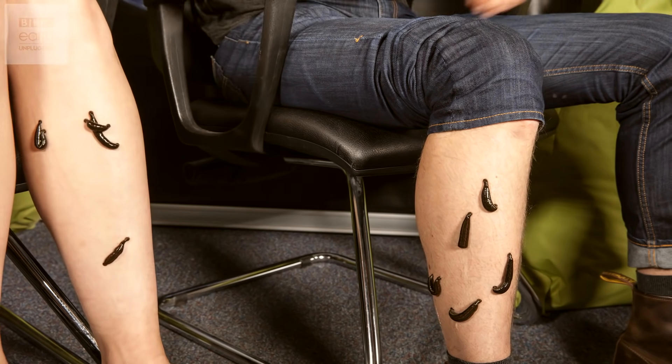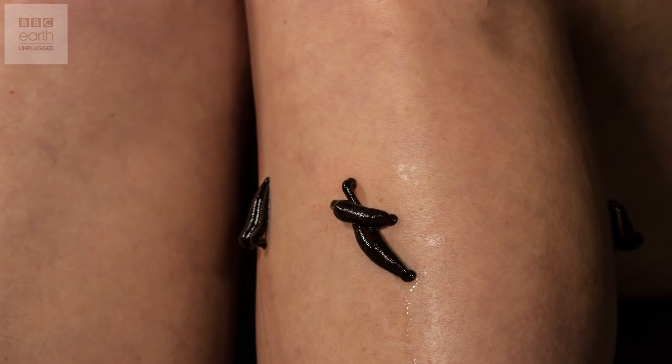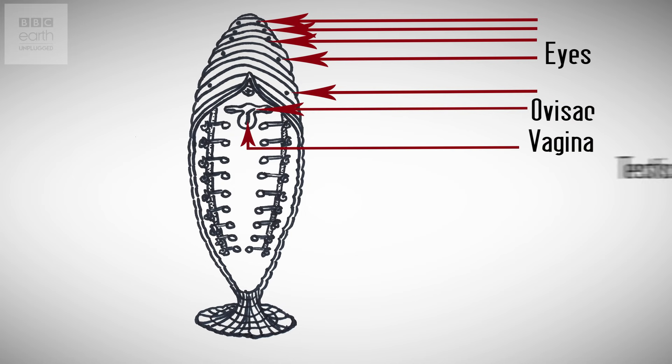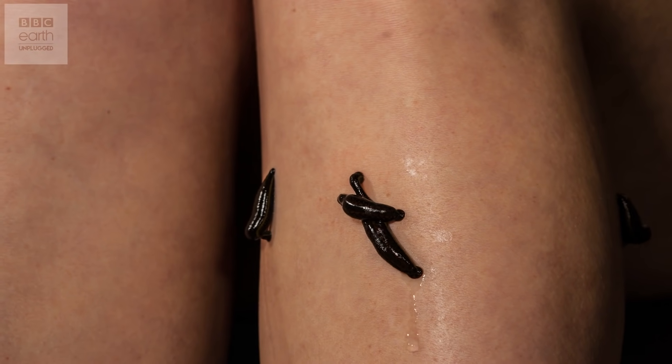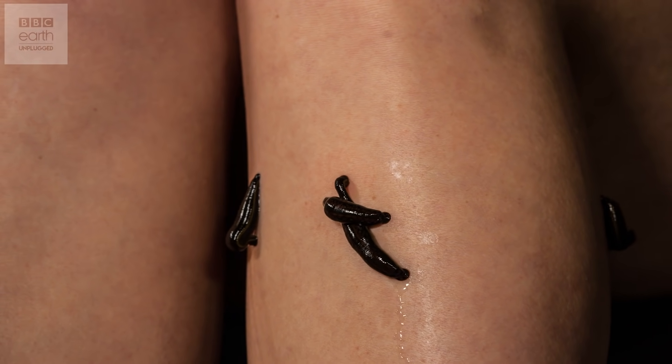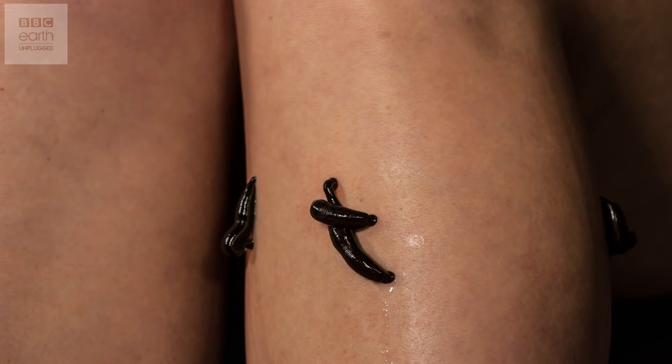Their mouth contains three jaws in a Y-like formation, and they have around 300 teeth. They have five pairs of eyes, 18 testicles, and two ovaries — leeches are hermaphrodites. They're actually only taking about 10 to 15 millilitres of blood each, which might not sound a lot, but that is ten times their own weight.